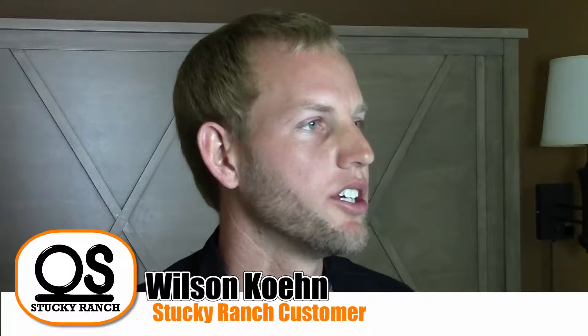I'm Wilson Cain, south of Montezuma, Kansas, and we really enjoy using Stuckey Angus Bulls. As a young guy in a family operation, using Stuckey Angus genetics gives me a lot of certainty for the future.